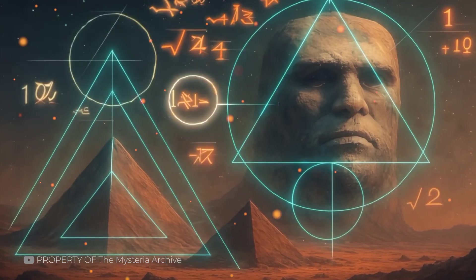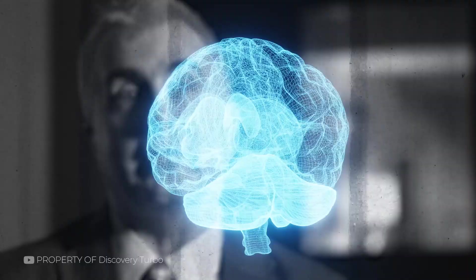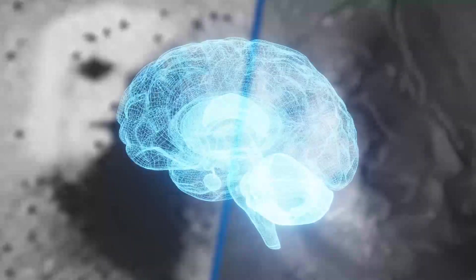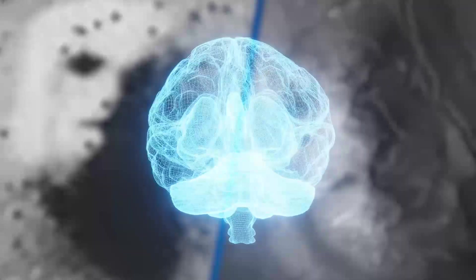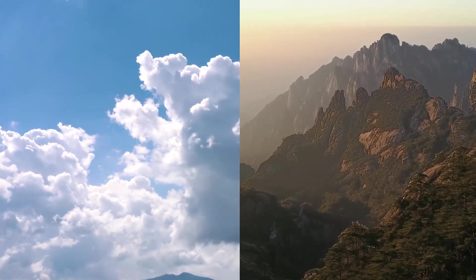It was just a weathered hill, shaped by natural forces over millions of years. From the right angle and in the right light, shadows had created the illusion of a human face. This phenomenon is known as pareidolia — the brain's tendency to find familiar patterns, like faces, in random or chaotic visuals. It's the same trick of perception that lets us see animals in clouds or figures in rock formations. On Mars, this effect was magnified by the low resolution of early images.